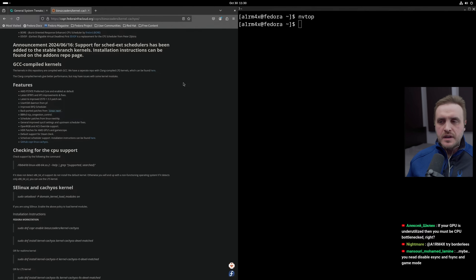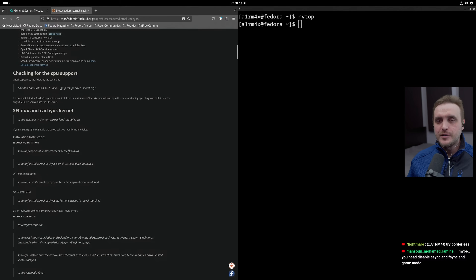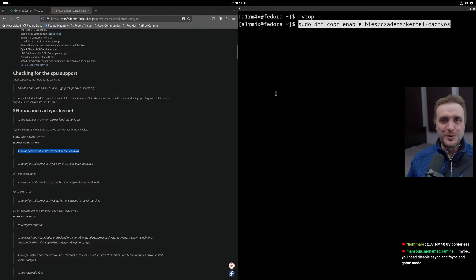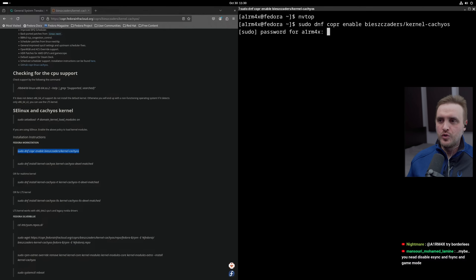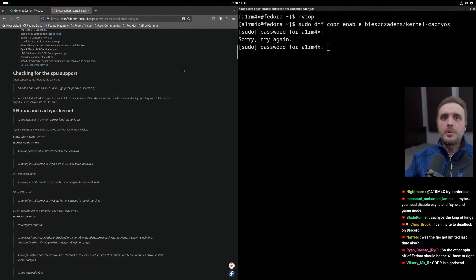Concerning the kernel itself, you can go with the base kernel, but I prefer switching to the CachyOS kernel while gaming, available through COPR — the community repo for Fedora. You can install it pretty easily; I did it live on stream with no problem. But again, it's another step to reach the perfect gaming experience.